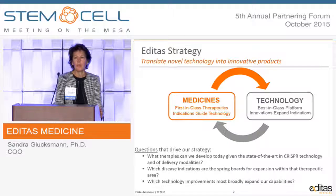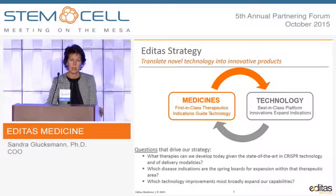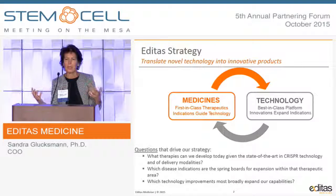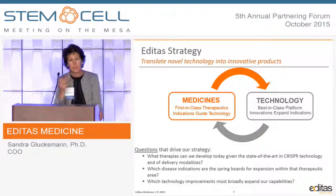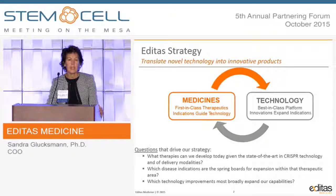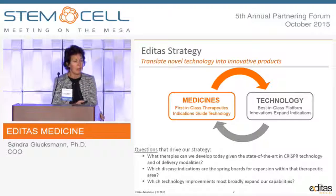Some of the questions we've grappled with since before we launched the company over two years ago are: which diseases can we tackle today based on the state of the art of the technology, which disease indications are springboards for expanding within therapeutic areas based on our learnings, and which technology improvements will have the broadest impact and allow us to address a broad set of diseases?